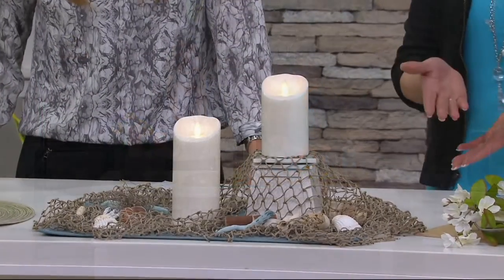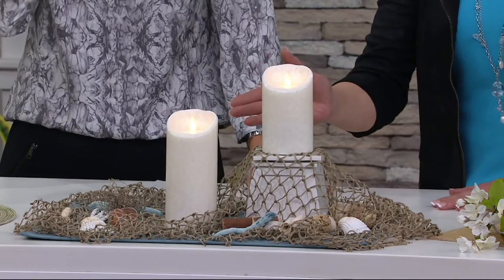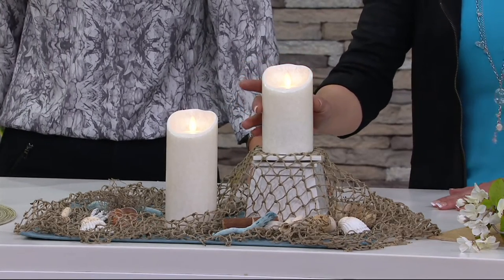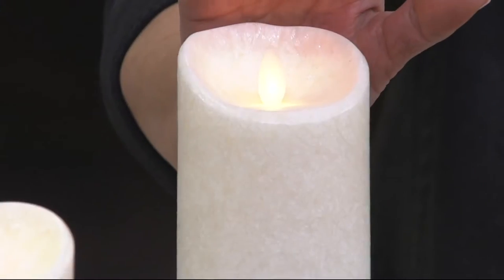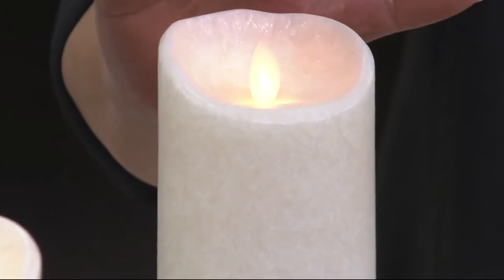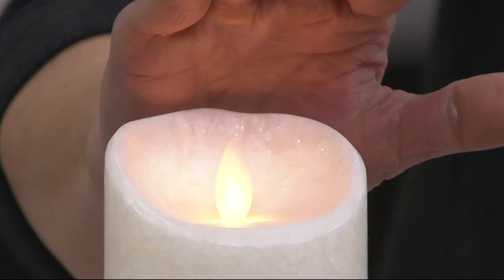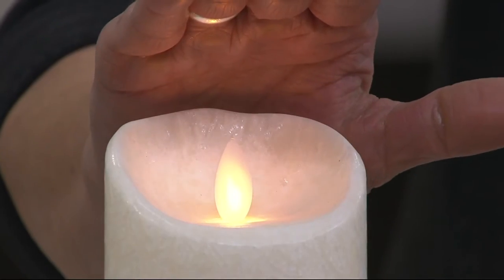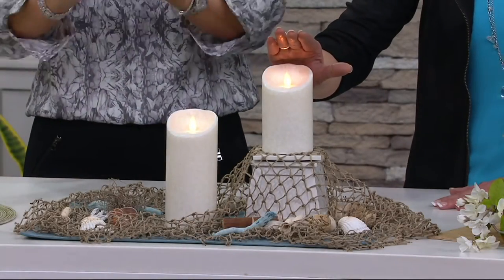We were the first flameless candle company to come to QVC over 12 years ago. This is our newest patented technology — we've always had a great reputation for innovative, patented technology. What we've done now is put the flickering glow so that it looks like a candle dancing right on top. That flame really gives you a realistic view as if it were an actual physical flame. The light dances and moves without the whole thing moving.